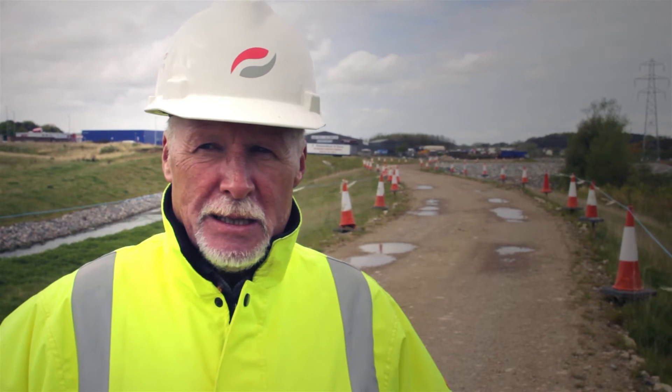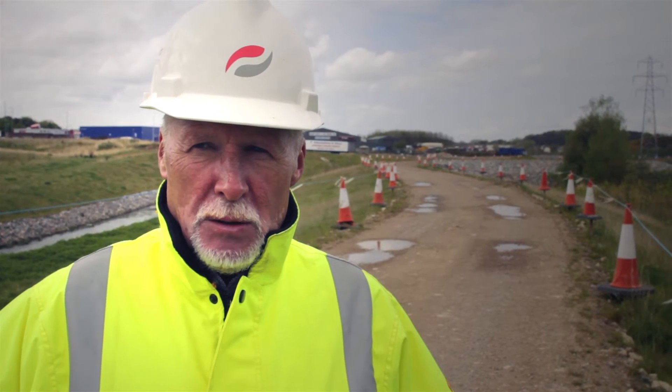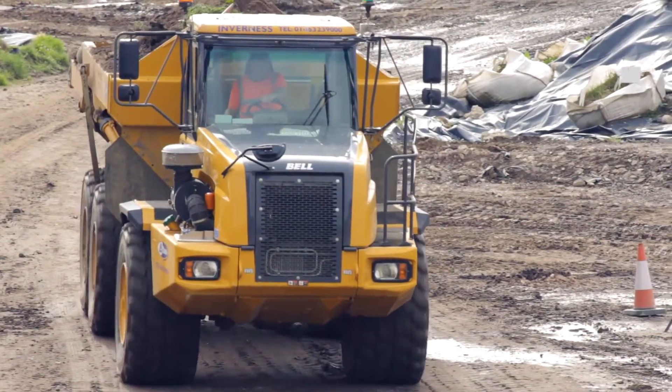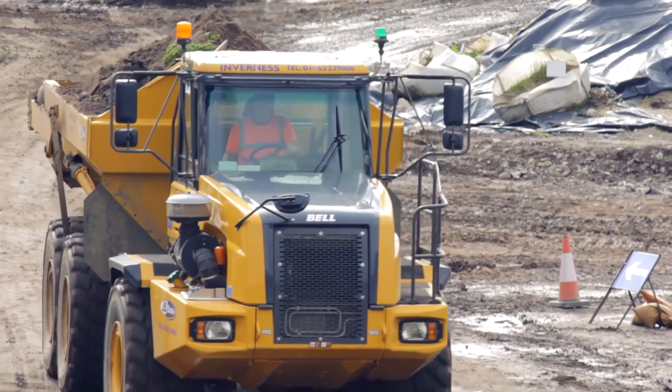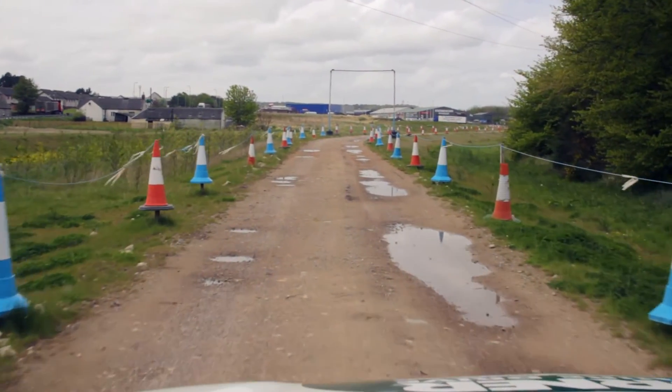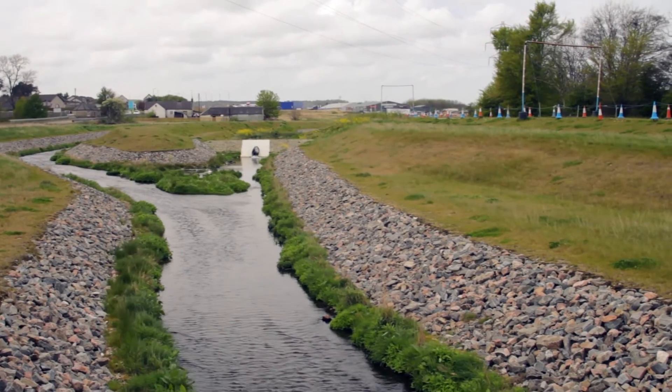This road that we're standing on at the moment — we built this to prevent build up of worries and site vehicles going up and down the A96. As it turns out, this road we're going to lift and put back to grass.